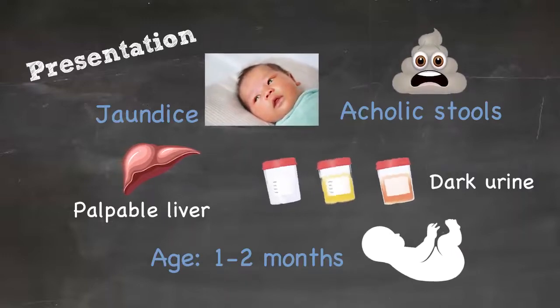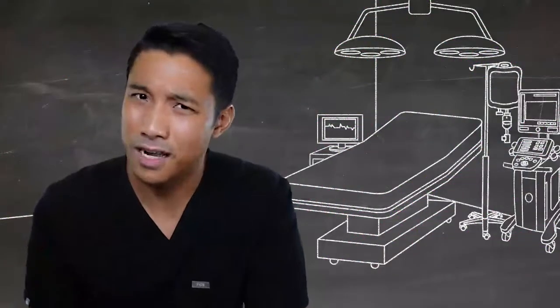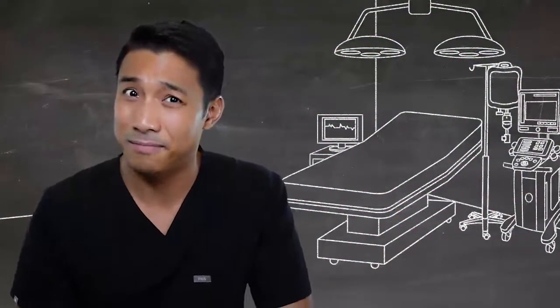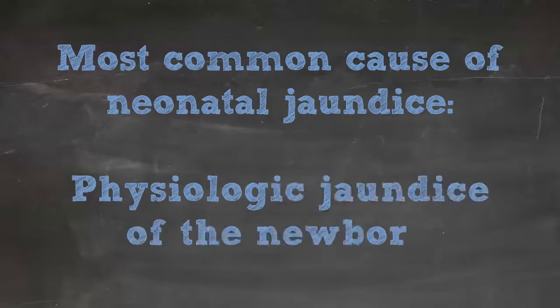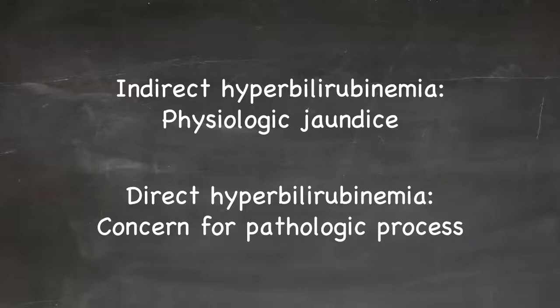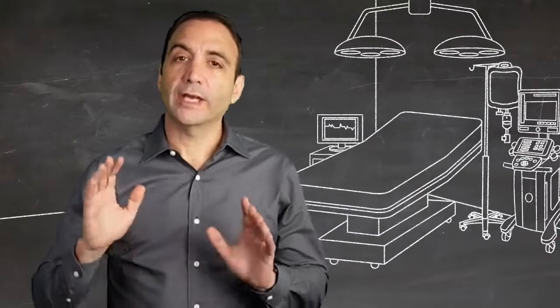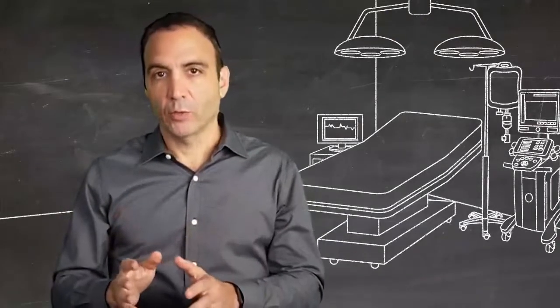Biliary atresia is not the most common cause of jaundice in an infant. The most common reason an infant has jaundice is actually physiologic jaundice of the newborn. If it's an indirect hyperbilirubinemia, that's physiologic jaundice. If it's a direct hyperbilirubinemia, then you actually have to be worried that there's a more pathologic process underway.